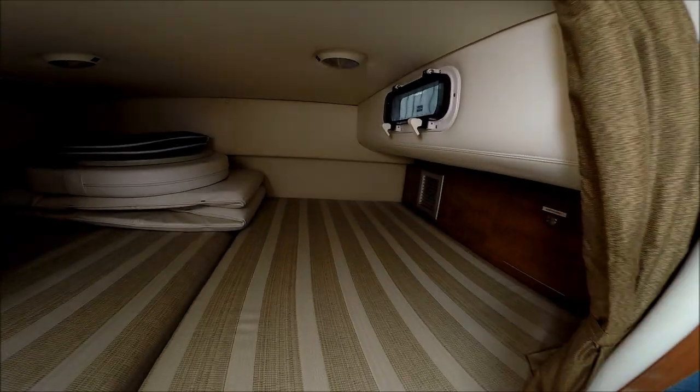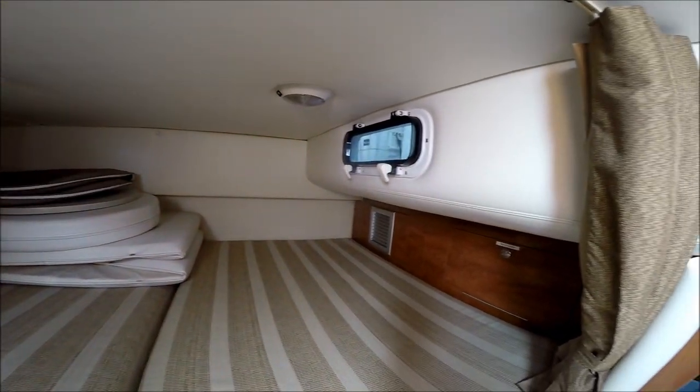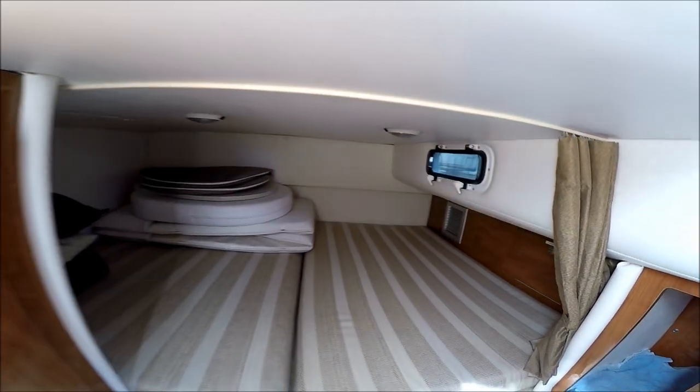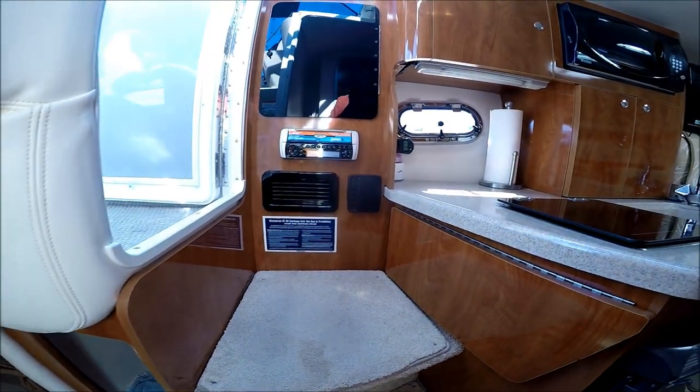Our mid-cabin is double wide, full beam over eight feet. We do have its own separate window and a privacy curtain right there. This vessel is in excellent condition with full logs and maintenance records.